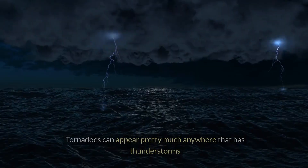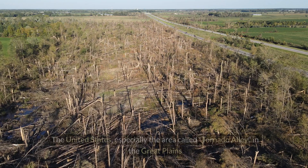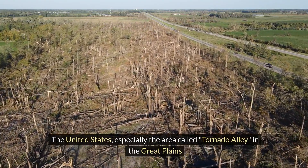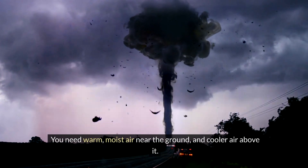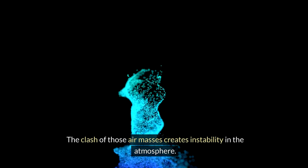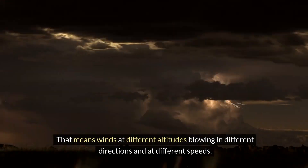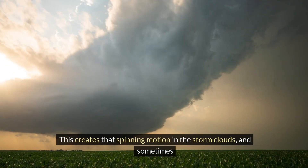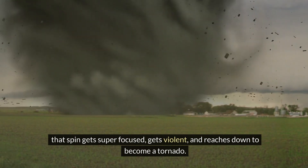Where do these things even happen? Tornadoes can appear pretty much anywhere that has thunderstorms, but some parts of the world are way more prone to them. The United States, especially the area called Tornado Alley in the Great Plains, gets more twisters than anywhere else on Earth. It's all about the conditions — you need warm, moist air near the ground and cooler air above it. The clash of those air masses creates instability in the atmosphere. And then you need something called windshear: winds at different altitudes blowing in different directions and at different speeds. This creates that spinning motion in the storm clouds, and sometimes that spin gets super focused, gets violent, and reaches down to become a tornado.